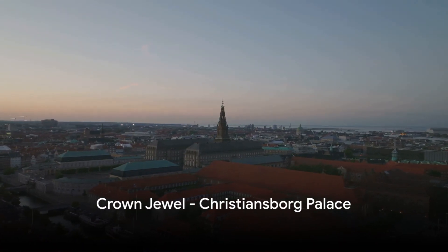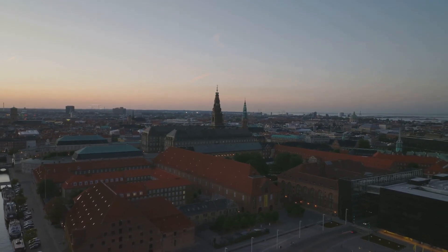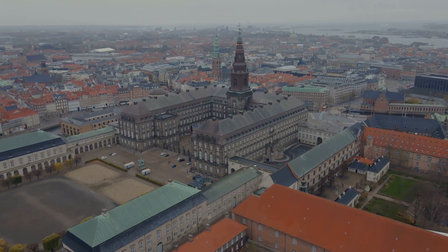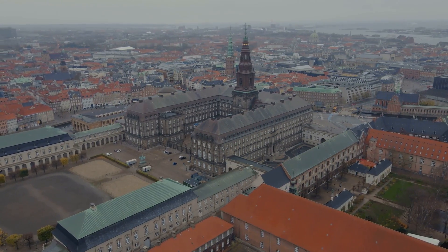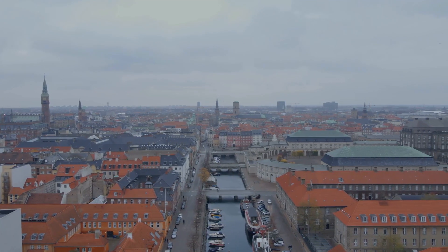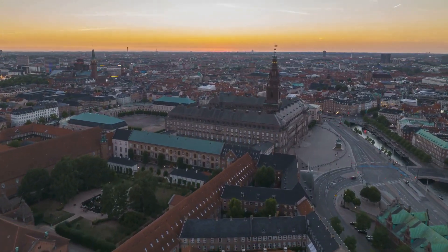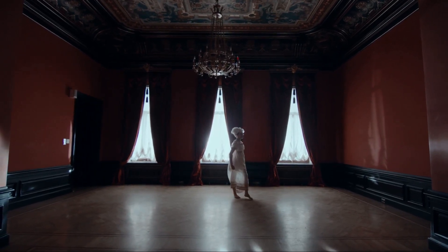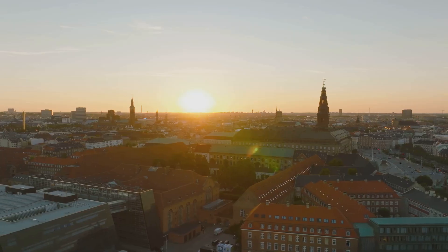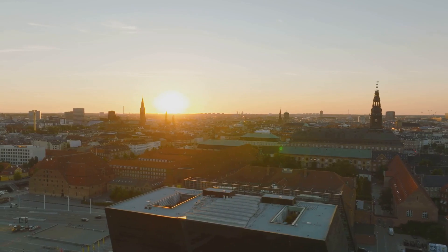And finally at number 1, we have the majestic Christiansborg Palace. This grandiose structure sitting in the heart of Copenhagen is steeped in history, having been built and rebuilt three times since the original castle was erected in the 12th century. Its stunning architecture showcases different styles from baroque to neoclassical. The palace we see today, completed in the early 20th century, is a masterpiece of neo-baroque design. Inside, you'll find lavishly decorated rooms, each telling a story of Denmark's royal history. The palace also houses the Danish parliament, the supreme court, and the prime minister's office. Don't forget to take the elevator up to the tower — the panoramic views are simply unparalleled. Christiansborg Palace — truly the crown jewel of Copenhagen.